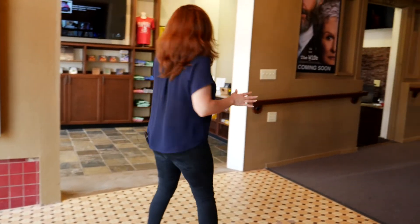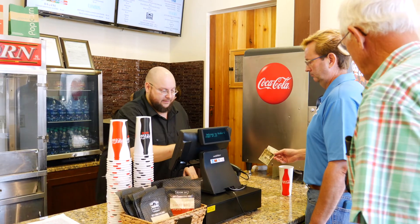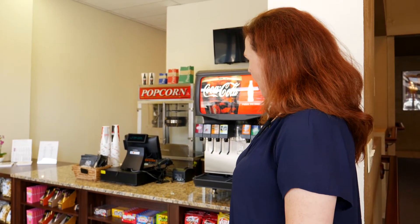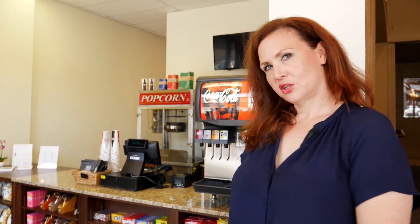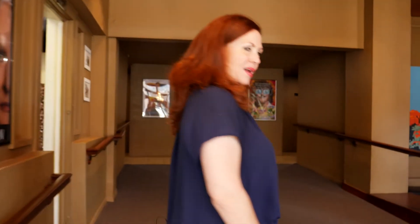Over here is our concessions and our box office, so when you come in and you want to buy a ticket or popcorn or soda, you do all of that in the same space. We have a great monitor that people can watch trailers on, we'll run promotions and things like that, and we have a delicious assortment of concession items.